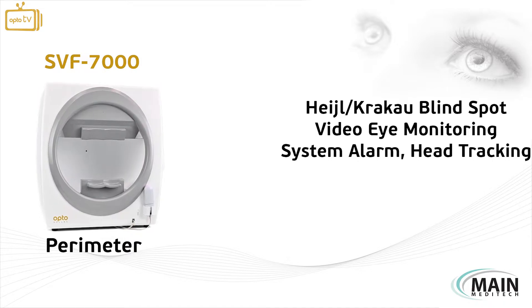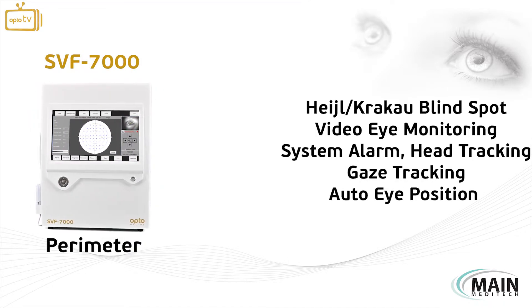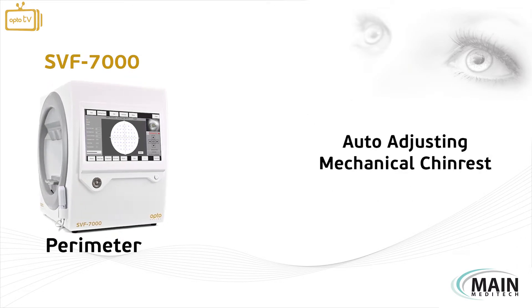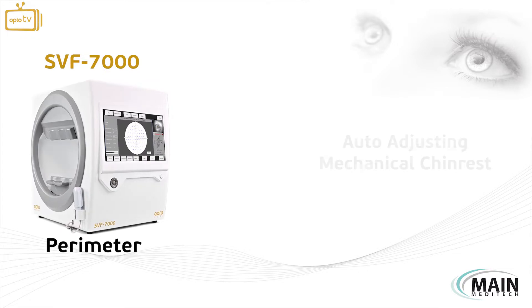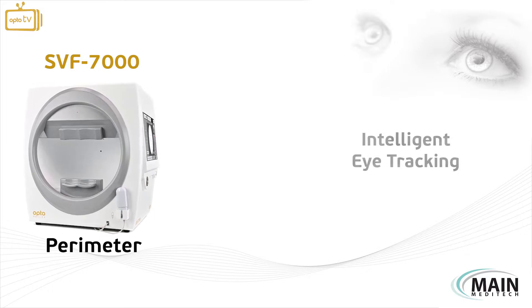Additional fixation monitoring features include system alarm, head tracking, gaze tracking, and most importantly, auto eye position calibration, which auto-adjusts the mechanical chin rest during measurements to maintain the fixation point.